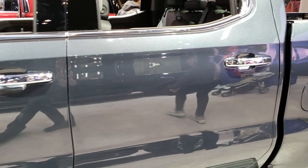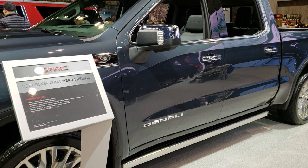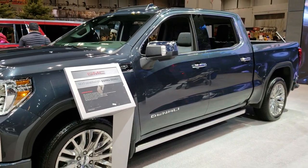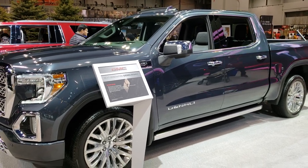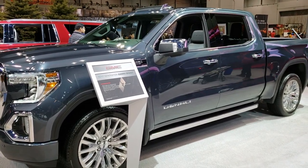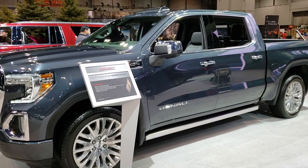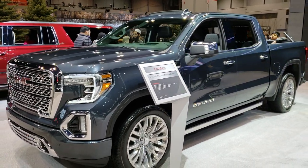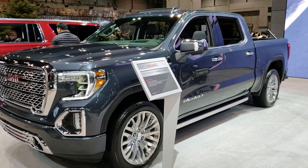Thank you for checking out the video today. Hopefully you learned a little bit about the new vehicle coming out from GMC — the new tailgate and all that good stuff. If you'd like to subscribe, you can go to YouTube.com/SummitAuto. Remember to like, subscribe, and share this video and all the videos you see there. We'll be at the Auto Show today and tomorrow doing videos on all the new vehicles, and we really look forward to showing them to you.